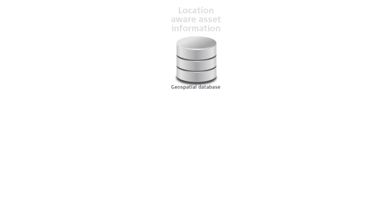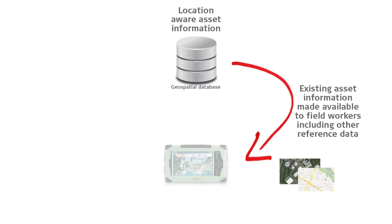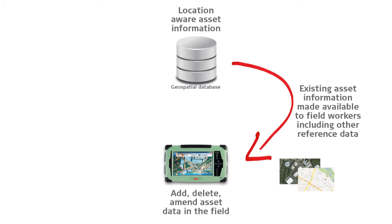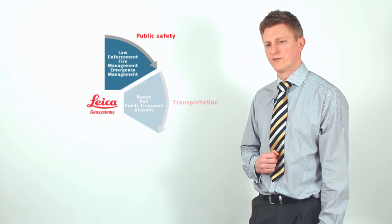It all starts with a geospatial database — information about your assets that is location-aware. This information is then made available to field workers and can include other reference information such as background mapping or aerial imagery to assist the field operator. Once the data is available to the user in the field, they can start adding to the data set, deleting anything that is no longer there, and updating and improving the accuracy and reliability of that data set. Once the data has been inspected and verified, it can be synchronised back with the back-office database to update that information.